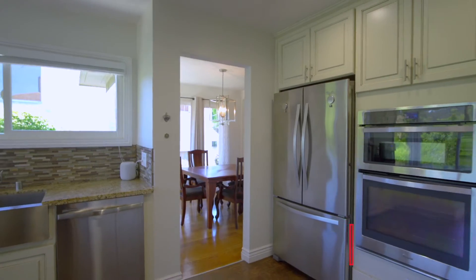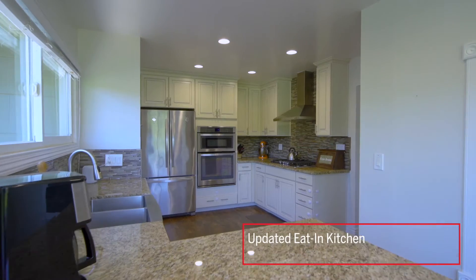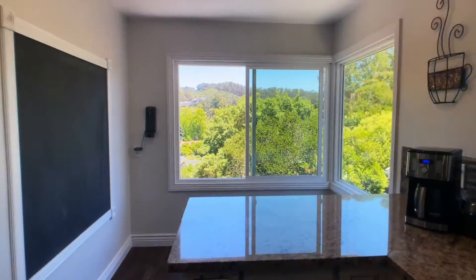I love this beautifully updated eat-in kitchen that provides this wonderful view of the village and the hills surrounding it.